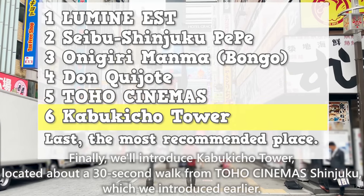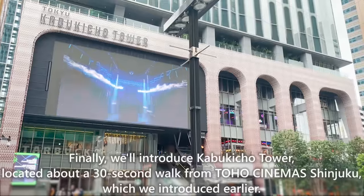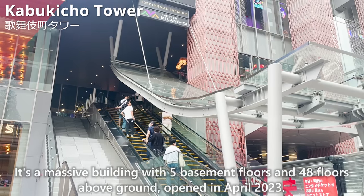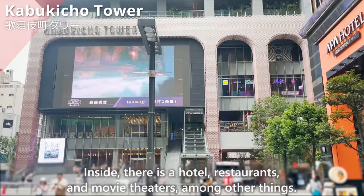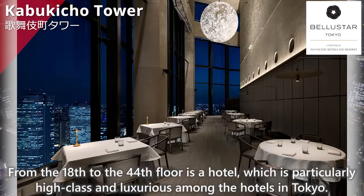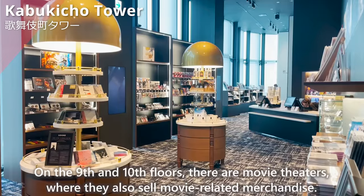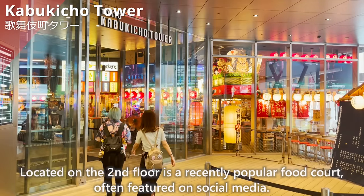Finally, we'll introduce Kabukicho Tower, located about a 30-second walk from Toho Cinema Shinjuku. It's a massive building with 5 basement floors and 48 floors above ground, opened in April 2023. Inside, there is a hotel, restaurants, and movie theaters. From the 18th to the 44th floor is a particularly high-class and luxurious hotel. On the 9th and 10th floors are movie theaters where they also sell movie-related merchandise. On the 2nd floor is a recently popular food court often featured on social media.